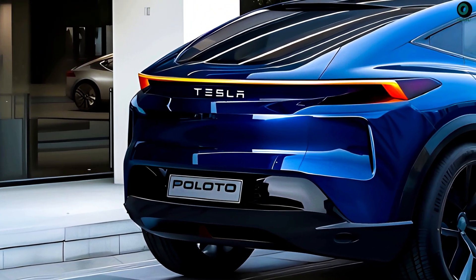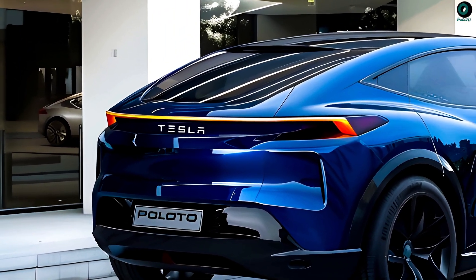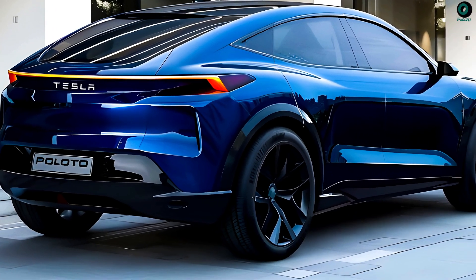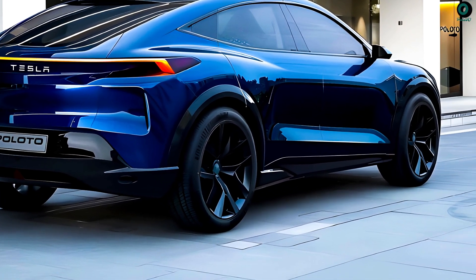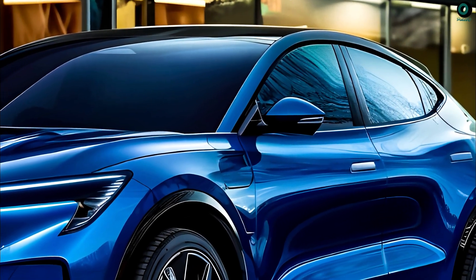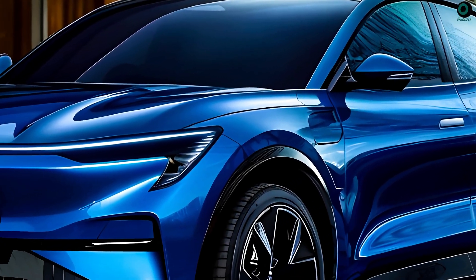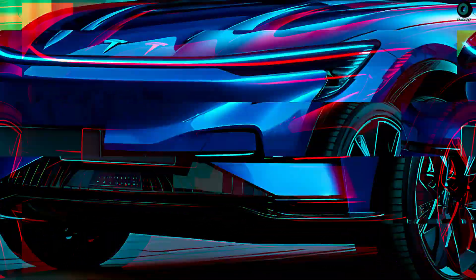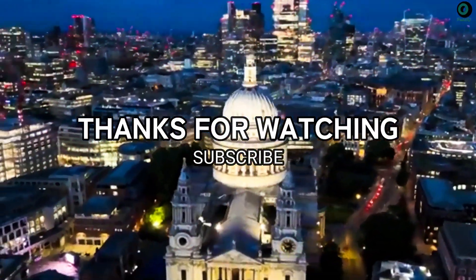The 2025 Model Y's drivetrain is much better than the previous generation. We may look forward to larger batteries with higher energy density, allowing for greater range and longer charging cycles. Increased efficiency, shorter charging times, and increased power output are possible outcomes of further technological advances in motors.